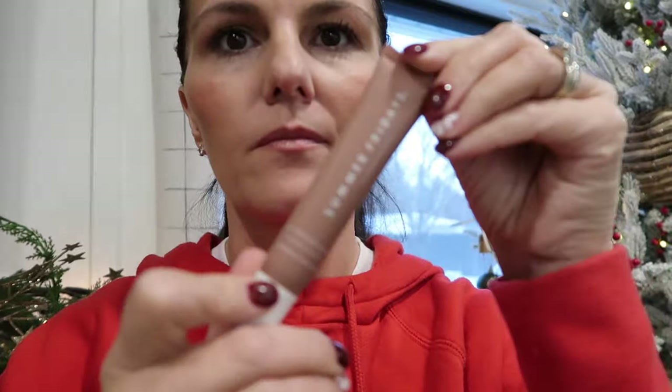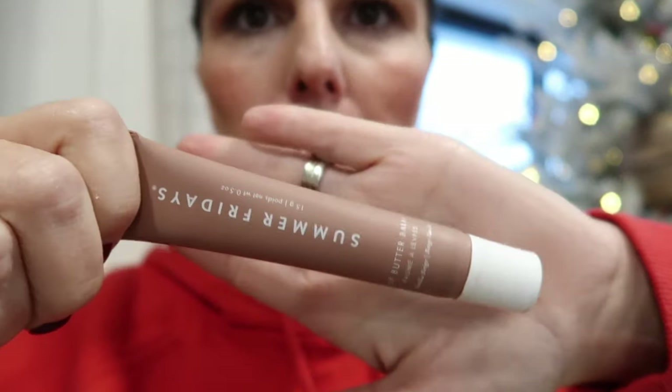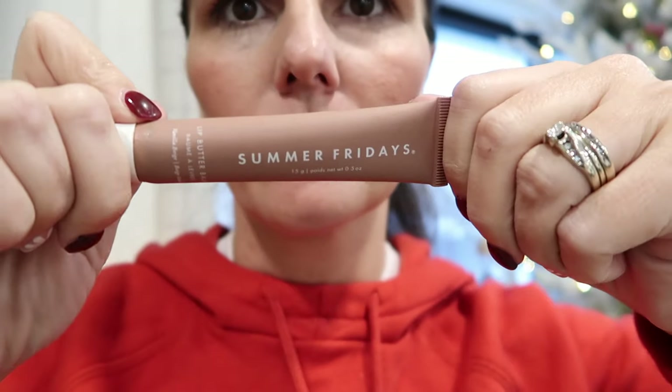Keeping with the beauty theme, this Summer Fridays Lip Butter. Now, I'm not one to fall for TikTok trends or things that go viral or that every influencer is raving about — I tend to shy away from that — but I could not with this. I'm so glad I didn't dismiss it before trying it, because it's literally my most favorite item in the whole entire world. This one is in the vanilla beige, and it's kind of like a brown, but you really can't tell when you put it on. It's just a beautiful lip gloss that makes your lips buttery smooth. Any girl would love it.